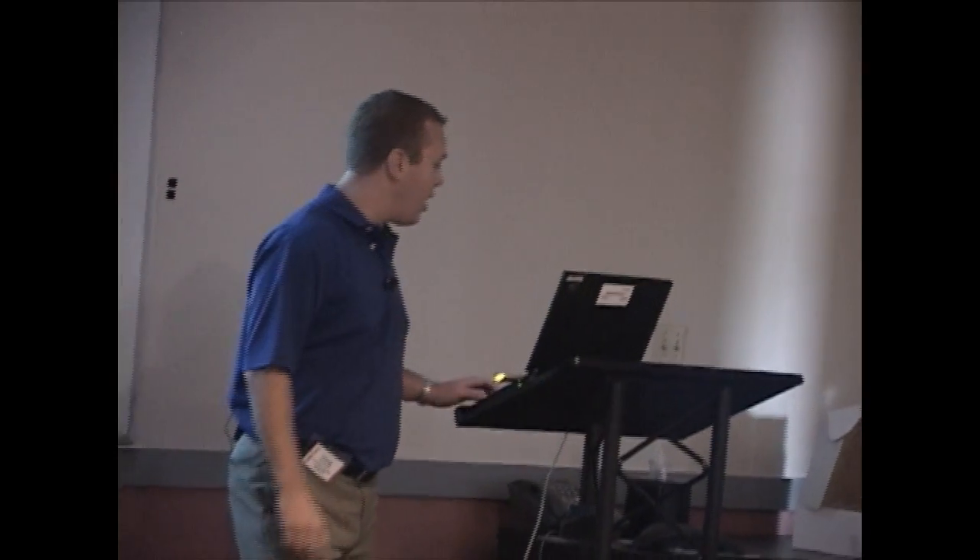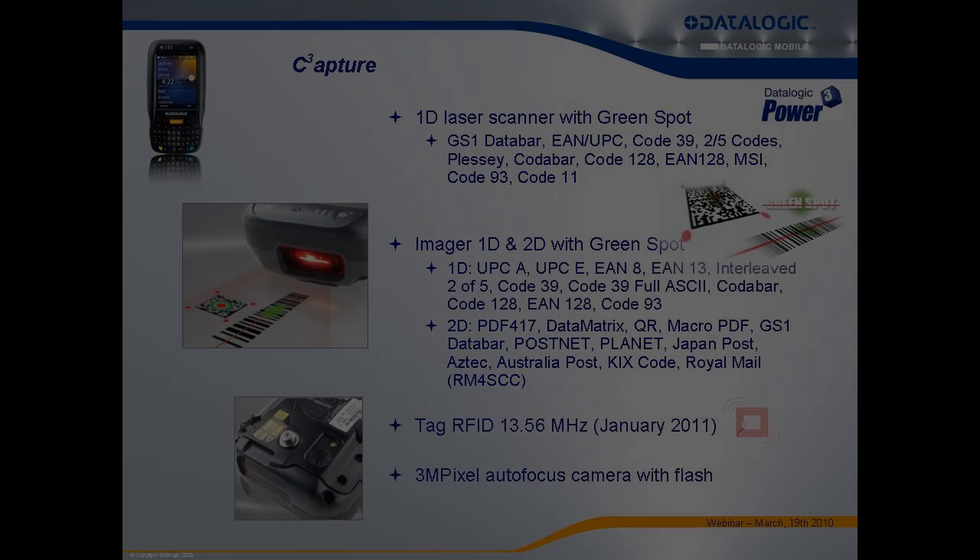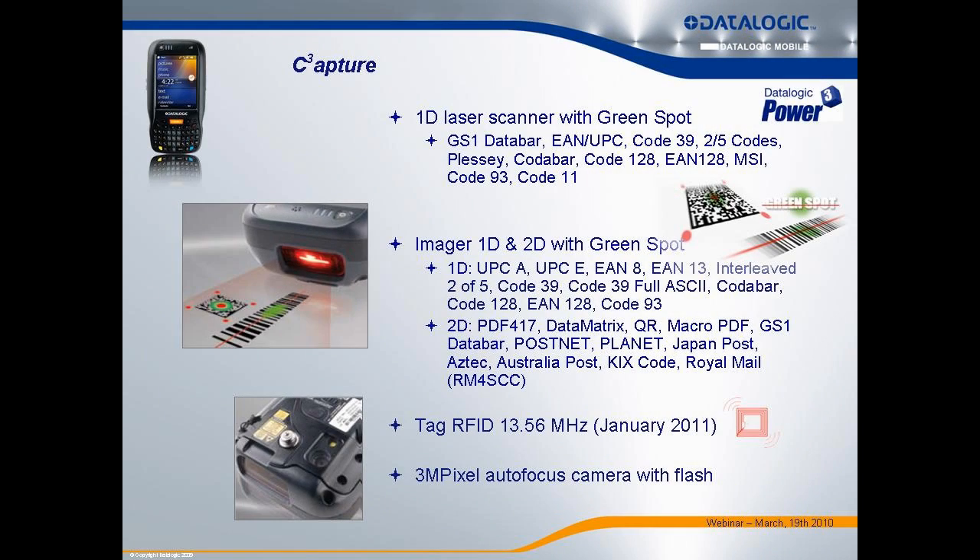These devices go into environments where people need the thing to scan the instant they hit the button — no hesitation. Your end users are in production environments, getting paid based on their output. In our tests, this device will perform scans and transmit data faster than any other device out there because of the co-processor. It's a cool feature that really helps us stand out.